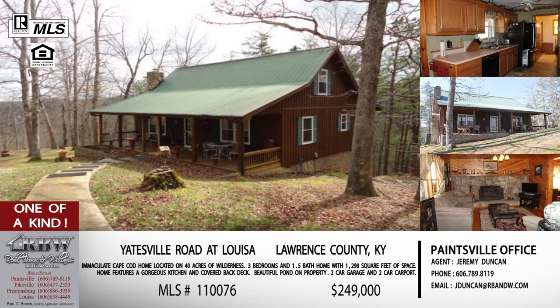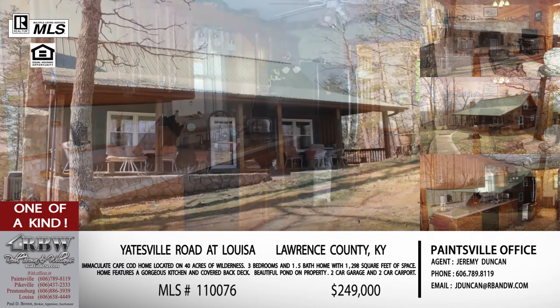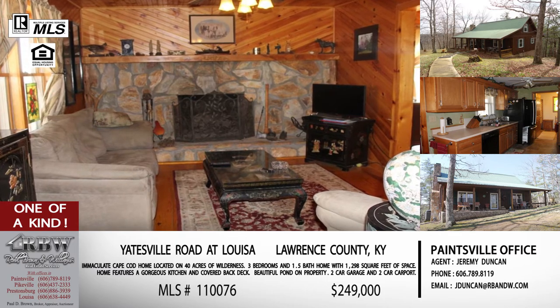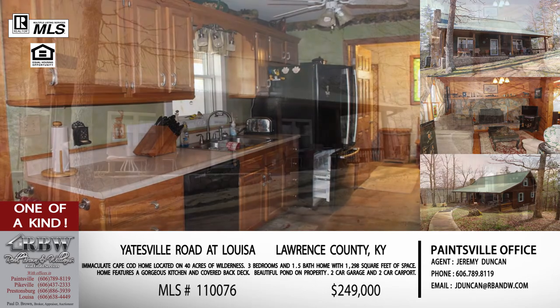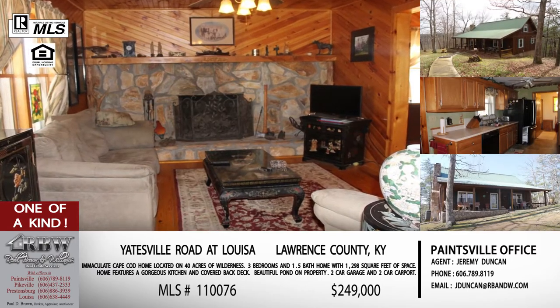If you're the outdoorsy type — hiking, fishing, boating, hunting — and you want that cabin feel in the woods, this is the one to call on. You've also got a two-car garage for all the equipment, plus a two-car carport in addition. US 23 runs throughout eastern Kentucky right there too, so convenience is great alongside that outdoor feel and privacy. This is a very unique property priced at $249,000. It's in Louisa off Yatesville Road, and Jeremy Duncan is the realtor. Call the Paintsville office at 606-789-8119.